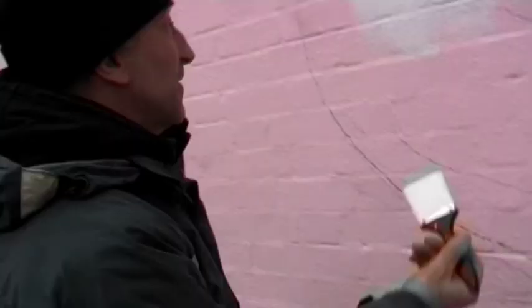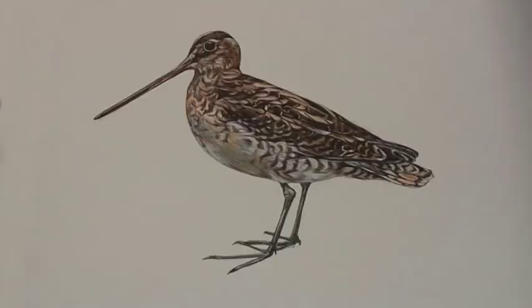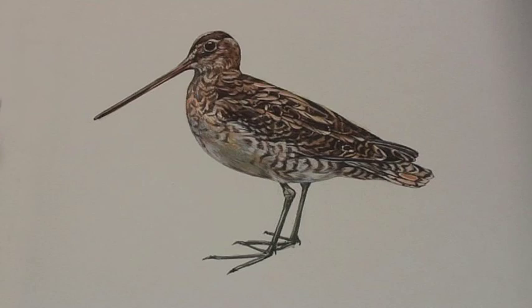This is a snipe, a bird that 100 or 200 years ago used to live around here when there were streams flowing through this area. This is Bolo Bridge Road and Bolo Stream actually used to flow along here, so there would have been marshy bits and water meadows where snipe lives. As well as being a nice image on a wall, it just reminds people of what has been lost and what could be regained.